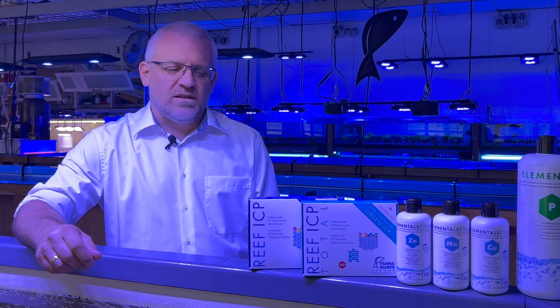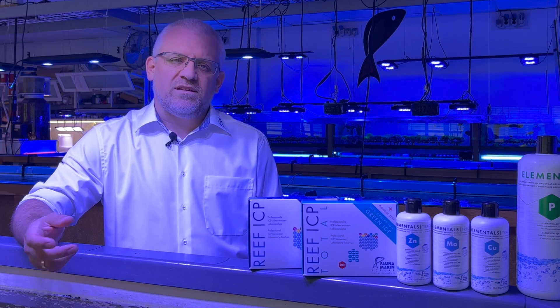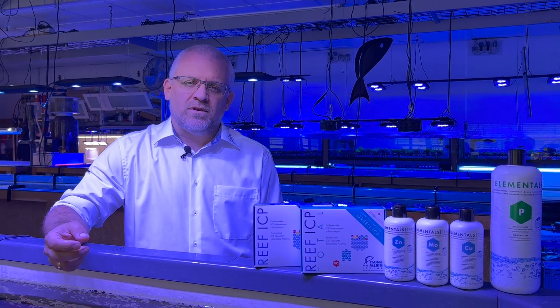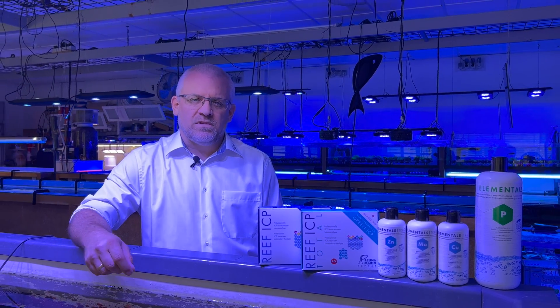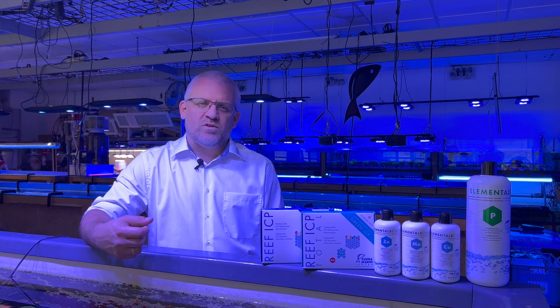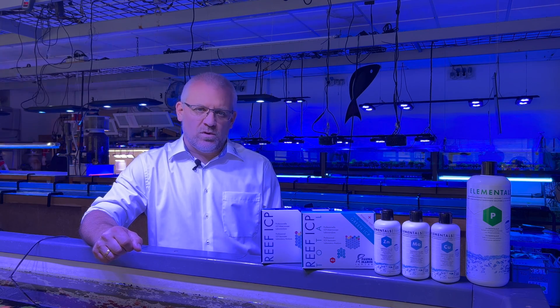Our second test is the Reef ICP. This is a pure ICP test which contains 38 different parameters which can only be detected by ICP. This test is extremely fast — mostly we have the values ready within the same day or next morning as the test arrives in our warehouse.